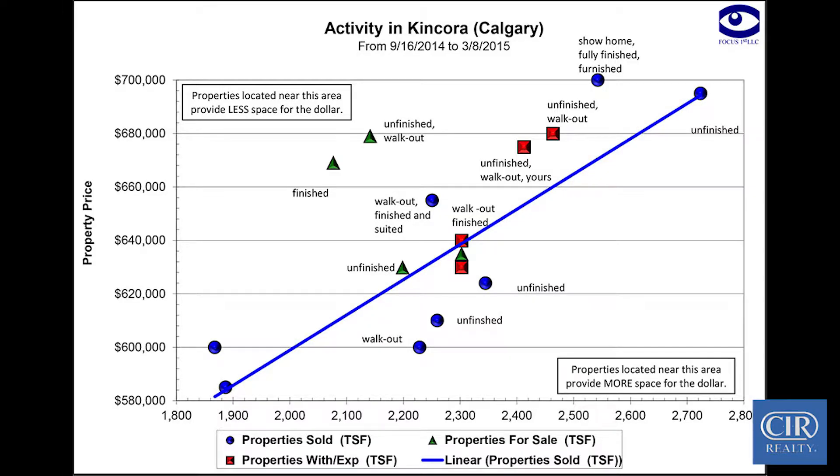You use the comparables — they're relevant. So if it backs on green space, you pull up all the ones with green space. On the bottom axis it puts the square footage, and on the vertical axis it puts the price. Green is active, red is expired, and blue is the solds.